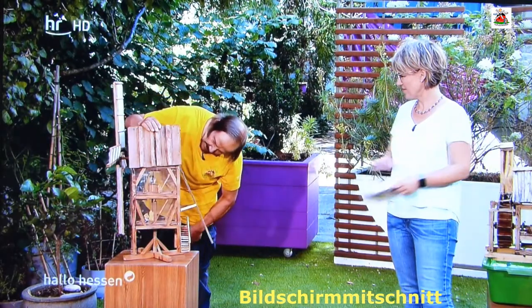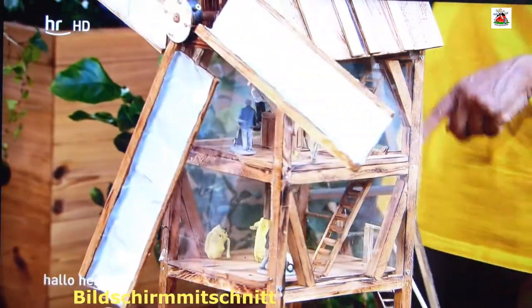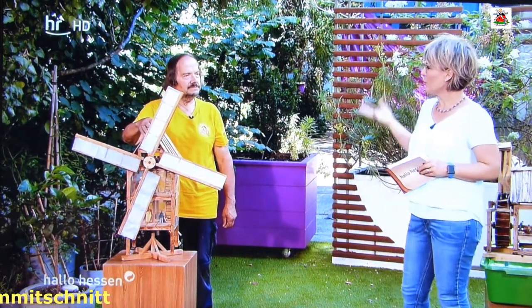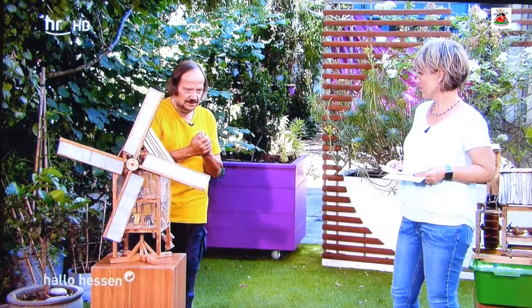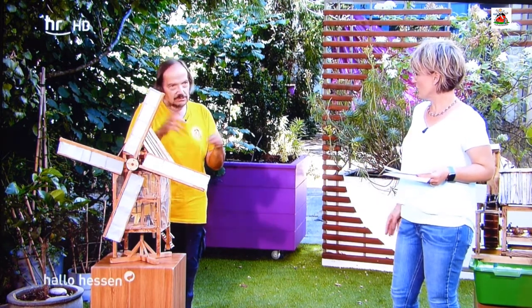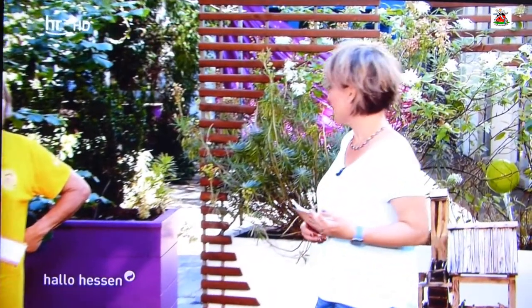Hier ist ein Mahlgang drin, und es geht dann direkt, wenn der Wind geht, auf den Mahlstein. Sie sind der Initiator der Mühlenausstellung in Obermockstadt – wann kann man Ihre Mühlen bewundern? Im Moment ist es ein bisschen schwierig wegen Corona. Normal habe ich jeden zweiten Sonntag geöffnet. Wann können wir Sie wieder besuchen? Wird im August. Wir haben die Kontaktdaten zu Herrn Eckloff auf unserer Webseite.